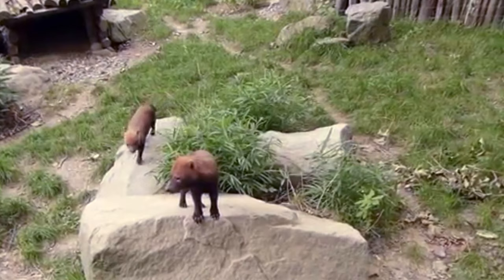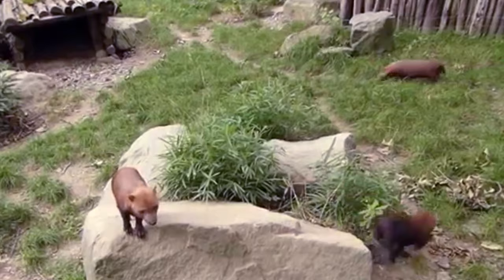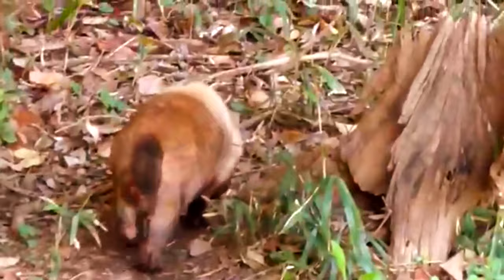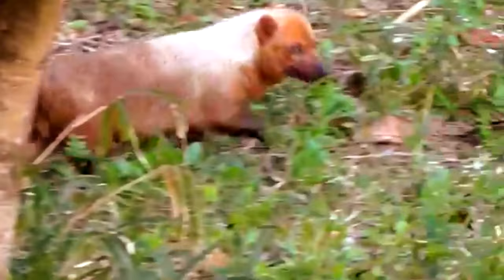Bush dogs may be the smallest living pack-forming carnivores alive today. While they tend to get along in their groups, they may still mark their territory to let others know they're around. Like the dhole, female bush dogs stand up on their front feet to urinate, and their urine is described to have a vinegar smell. This gives the bush dog another of their common names: the vinegar dog.